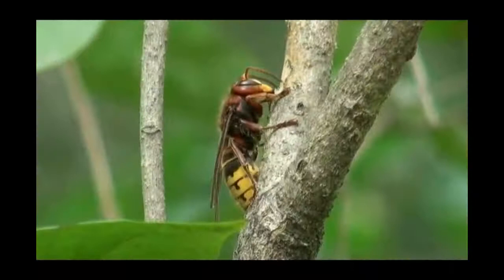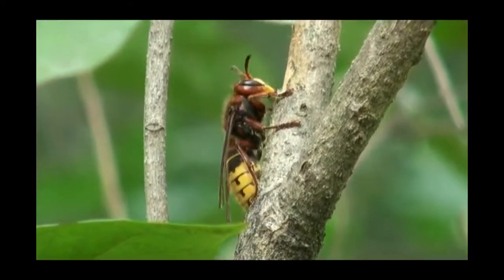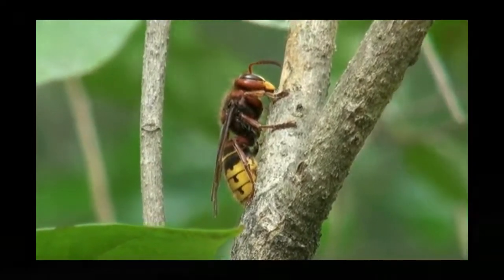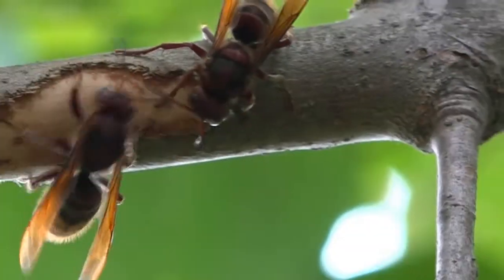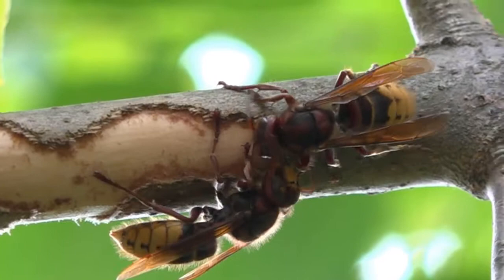Hornets strip the bark from trees to construct their paper nests. But in the autumn, the bark will also be stripped from many different types of trees so the hornets can reach nutritious tissues that lie just beneath the surface.